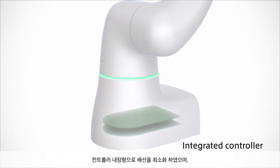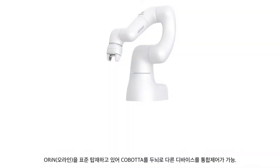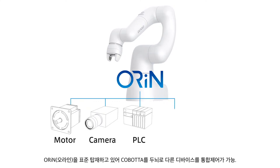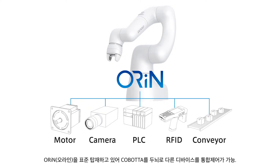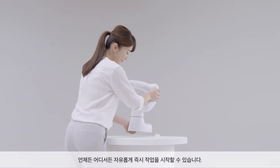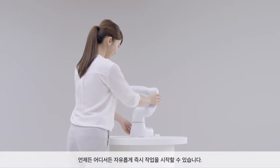The integrated controller reduces wiring, and since ORiN is supported as the standard, consolidated control with other devices centered on Cobotta is possible. Customers can establish an automated system that meets their needs, and start work quickly whenever and wherever they want.